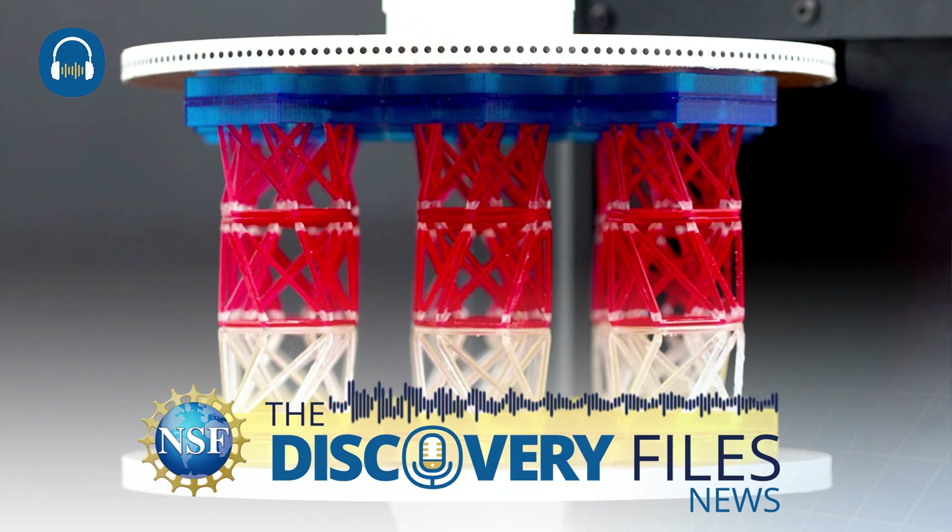Potential uses for the metamaterial robot include scaling panels to be used as temperature regulation, or encrypting information in a physical, hacker-proof system.